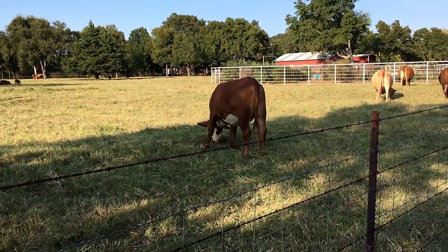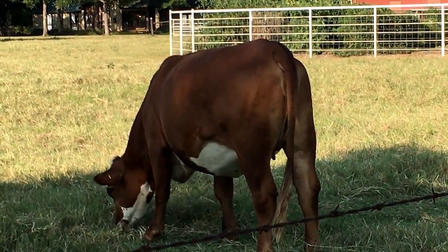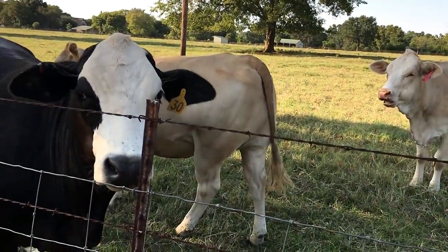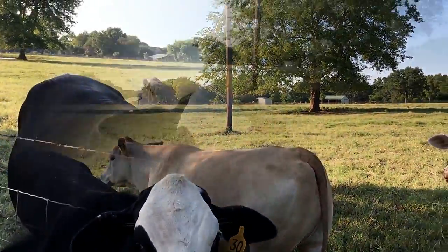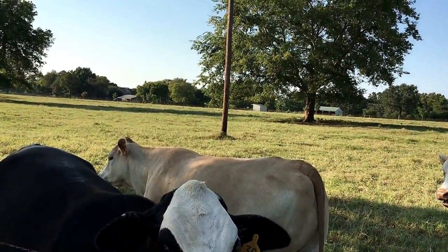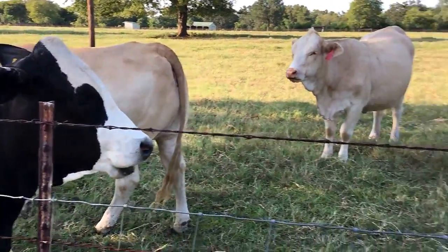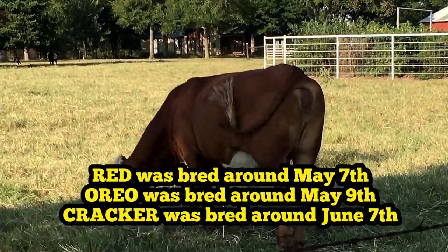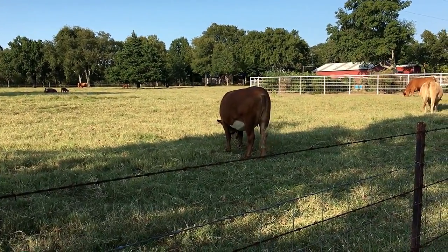I haven't really decided what I'm gonna call them, but I think I'm gonna call her Red, I think I'm gonna call that one Oreo, and I think I'm gonna call her Cracker – all white. Pretty, pretty stuff. I like my cows.